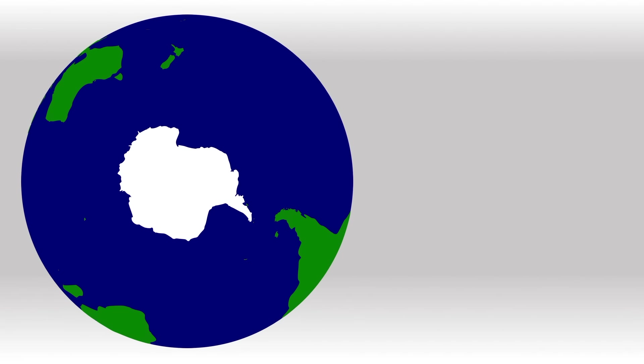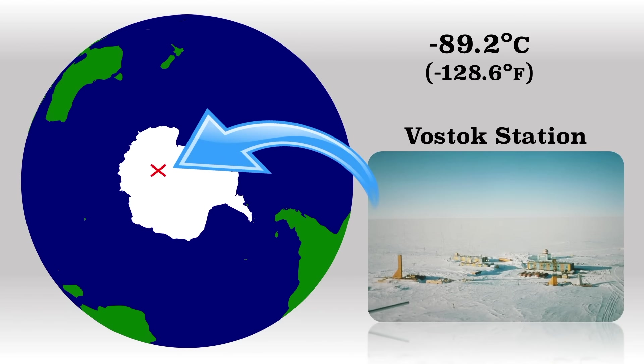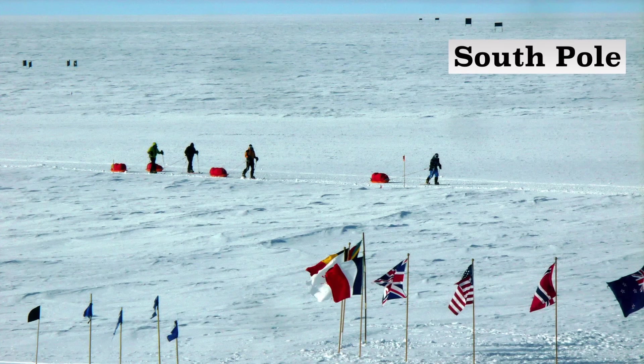The lowest temperature ever directly recorded at ground level on Earth was negative 89.2 degrees Celsius or negative 128.6 degrees Fahrenheit, and that was at the Vostok Station in Antarctica, which is about 798 miles or 1,284 kilometers from the South Pole. The highest temperature ever recorded at the South Pole was only negative 12.3 degrees Celsius or 10 degrees Fahrenheit — it never gets anywhere close to above freezing there.